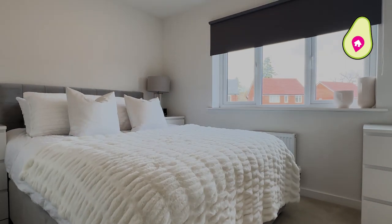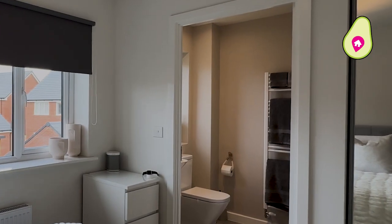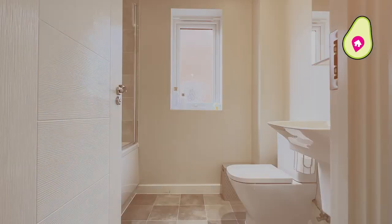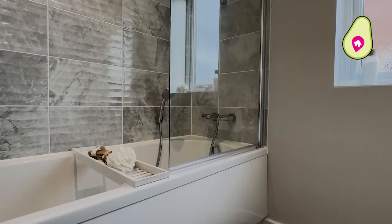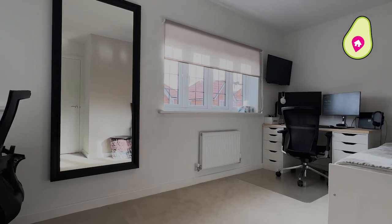To the back you've got the main bedroom which has fitted storage and your ensuite shower room. You've got a nice modern bathroom in the middle of the property which the sellers have had some upgrades made within here, and then bedroom two to the front with two windows letting loads of natural light flood through.